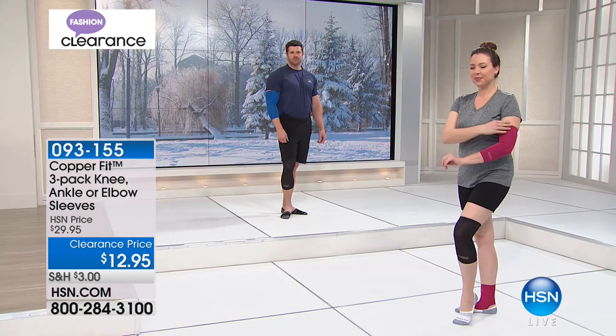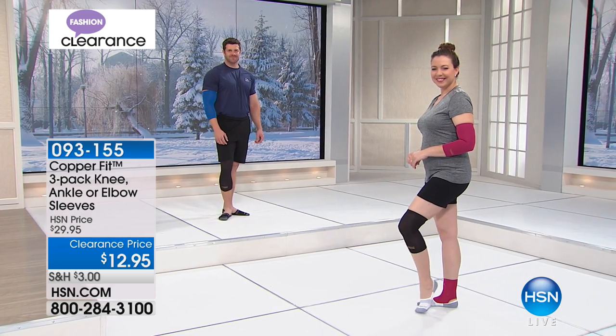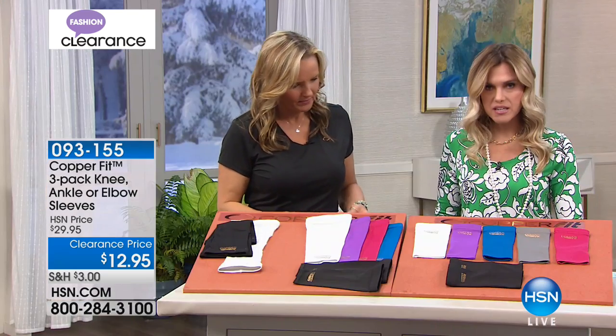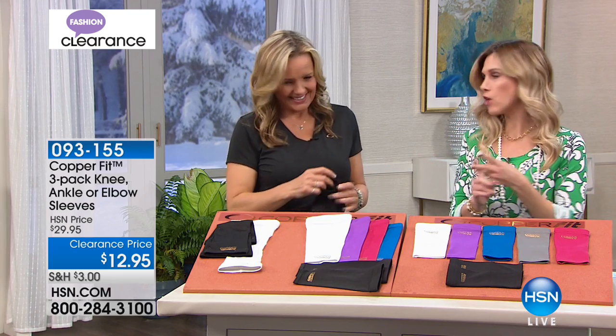You're getting a combination — some colors and the black ones. Two black and then a color. We've already sold out of the knee sleeves, so no knee sleeves. We've got ankle and elbow sleeves.